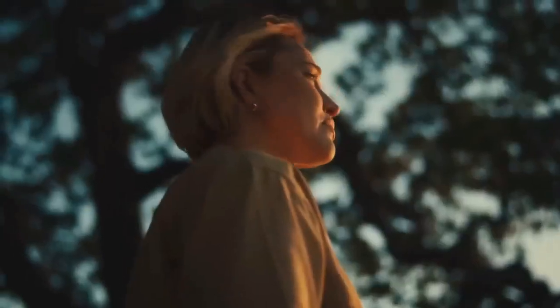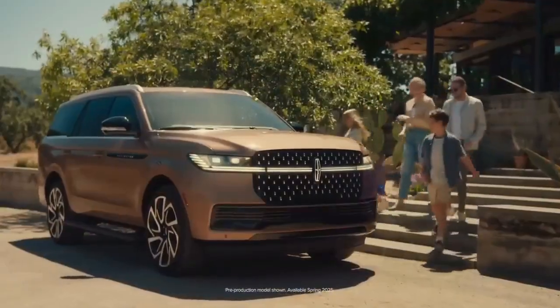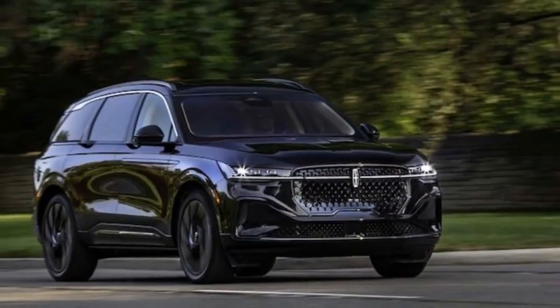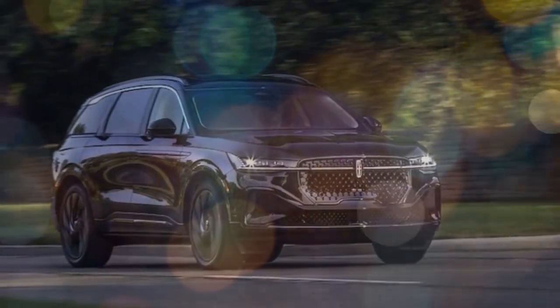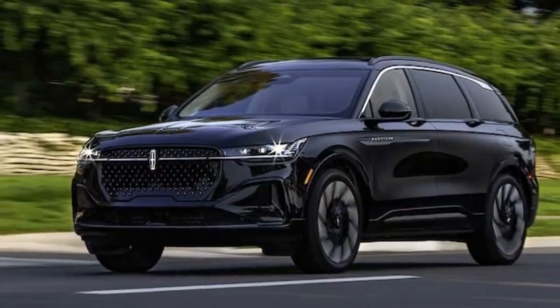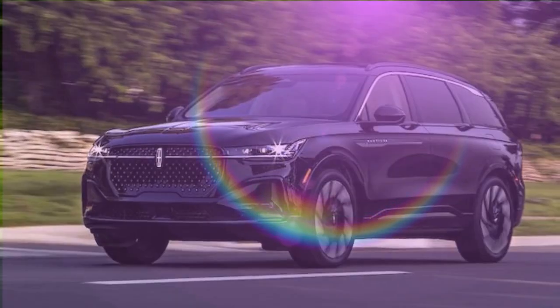An $80,000 luxury crossover SUV should be elegant, plush, and effortless, and the 2025 Lincoln Nautilus, especially in its top-tier Black Label trim, delivers on those expectations. With its striking design and undeniable plushness, the Nautilus stands out both inside and out, earning high marks for its interior comfort and features.